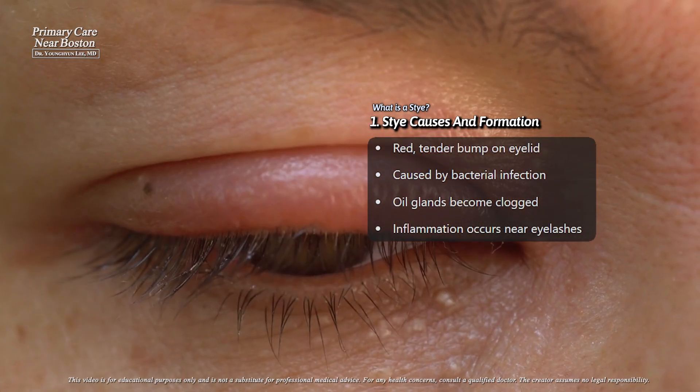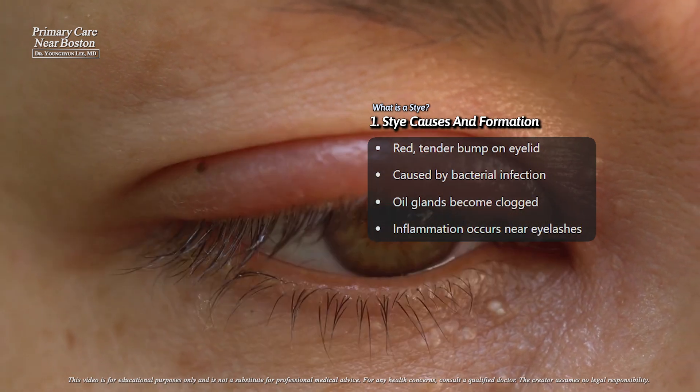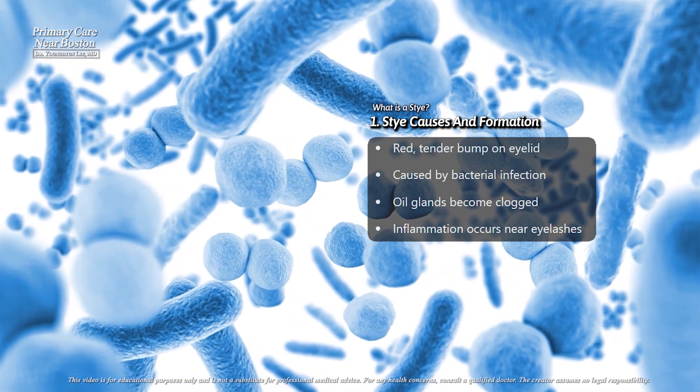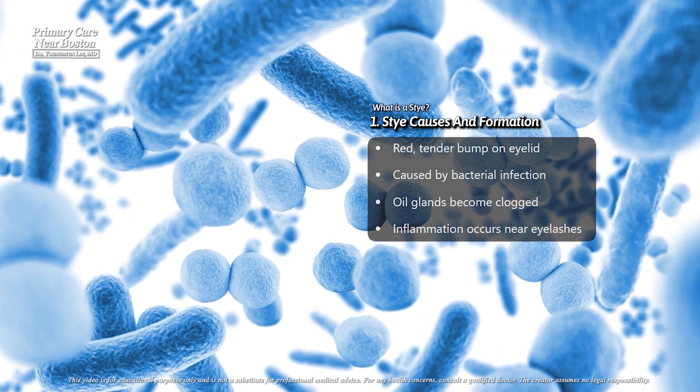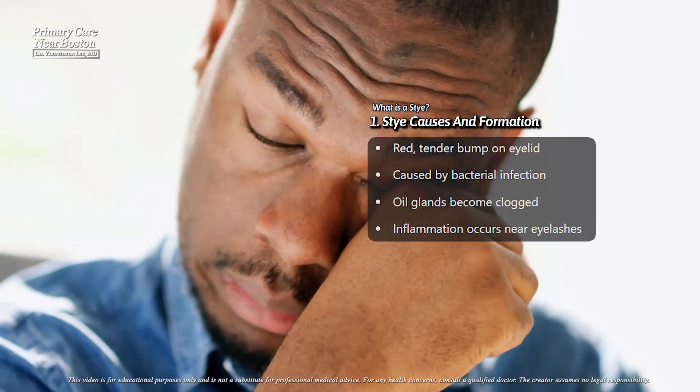A stye, also known as a hordeolum, is a red, tender bump that forms on the eyelid. It's caused by a bacterial infection, most commonly due to Staphylococcus aureus, which affects the oil glands near the eyelashes.